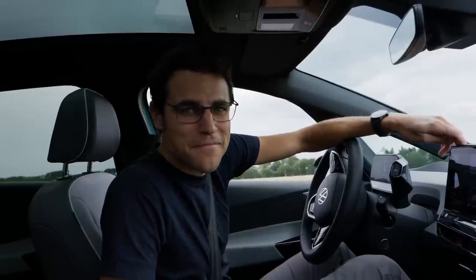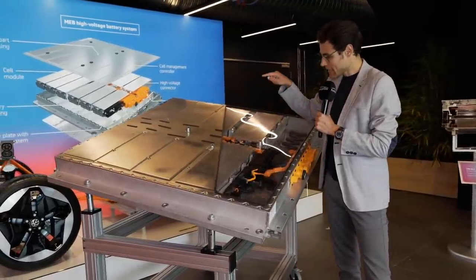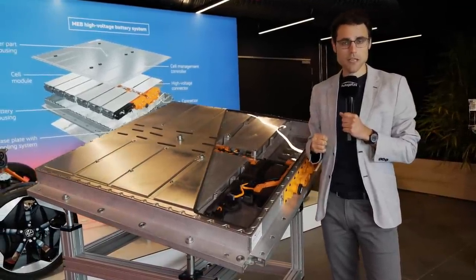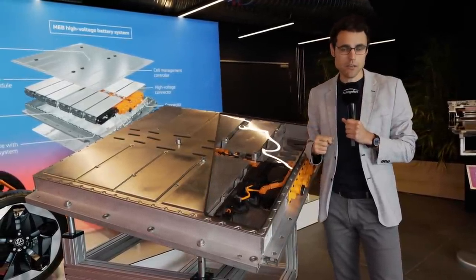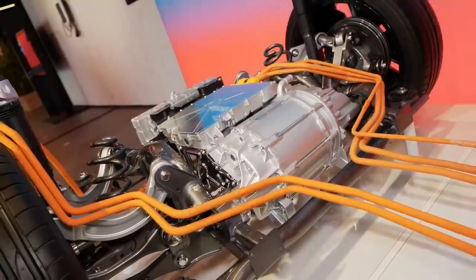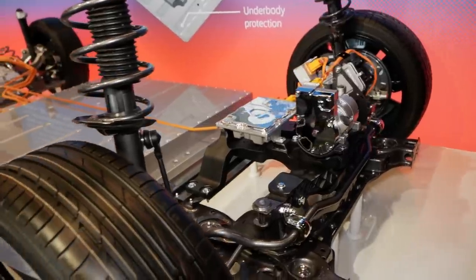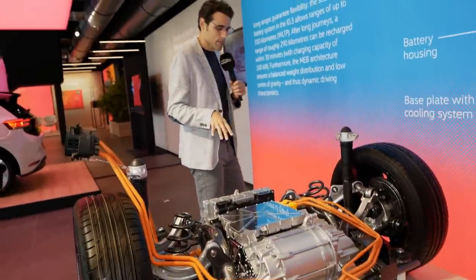Here's the battery in a cutaway model. Volkswagen assembles it themselves, but the cells are supplied by LG. There are three different battery sizes: the Pure version at 48 kWh, the Pro version at 62 kWh, and the Pro S at 82 kWh — those are gross values, with net values being 3–5 kWh less each. The three battery sizes give three different range figures: 330, 420, or 550 kilometers officially — or 200, 260, and 350 miles respectively.